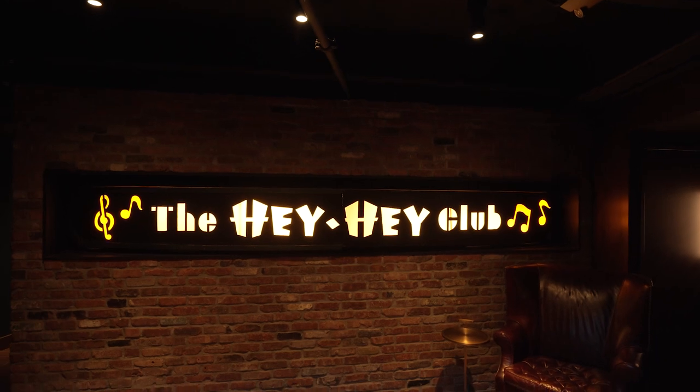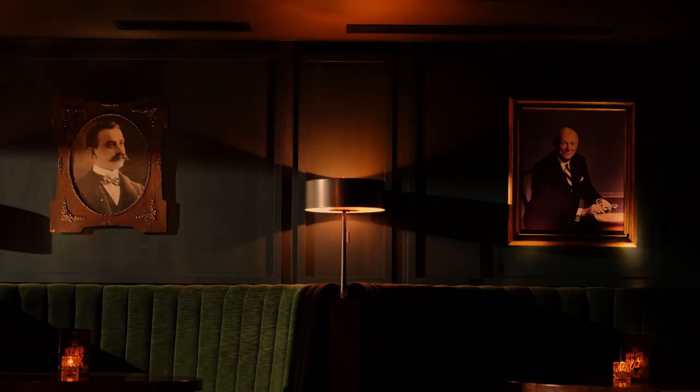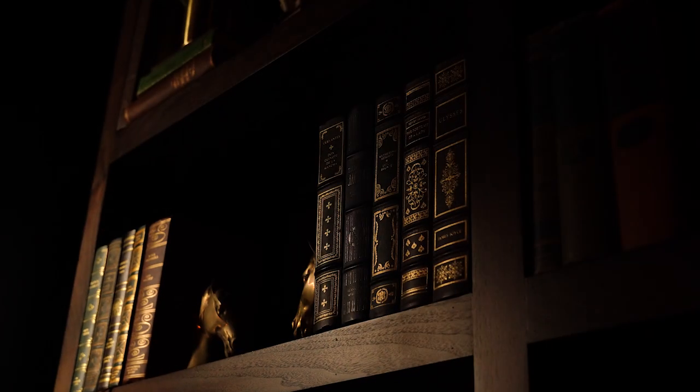Walking down the stairs to the Hey Hey Club is a one-of-a-kind experience with just the most elegance you've ever seen. Everything is picked out super meticulously, from the books on the shelves to the stitching on the couches. There truly is no place like it.